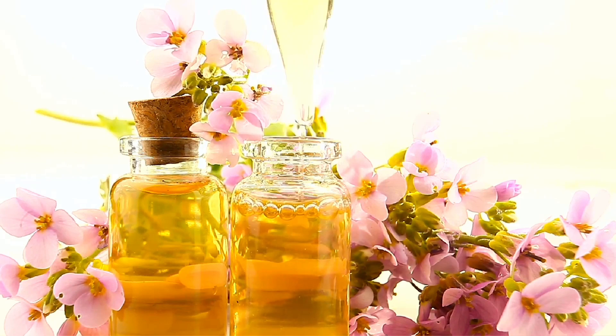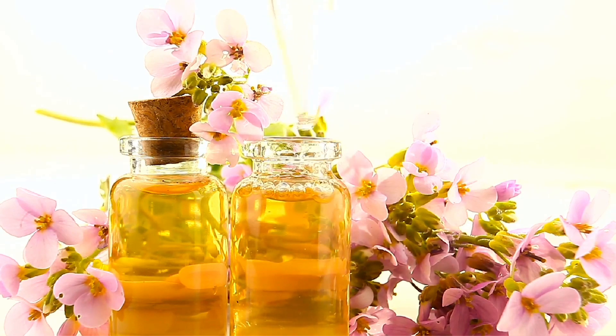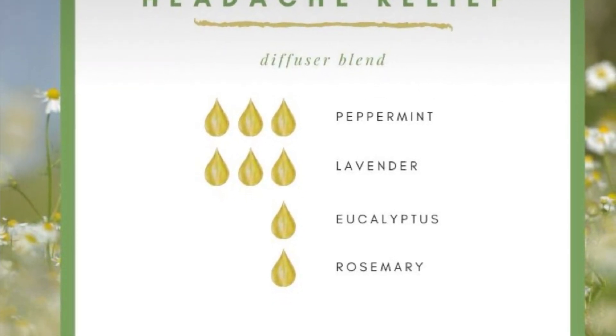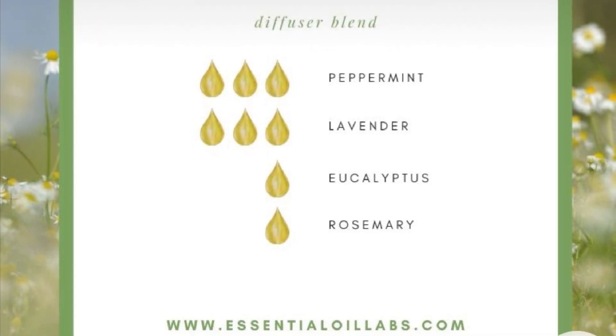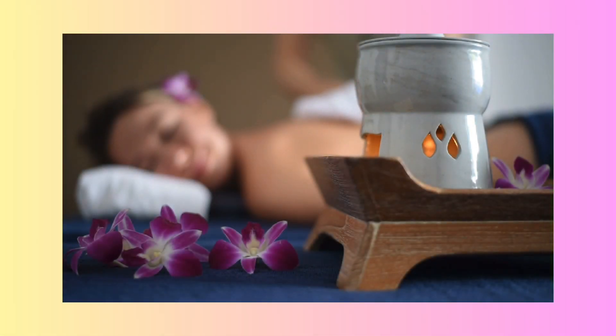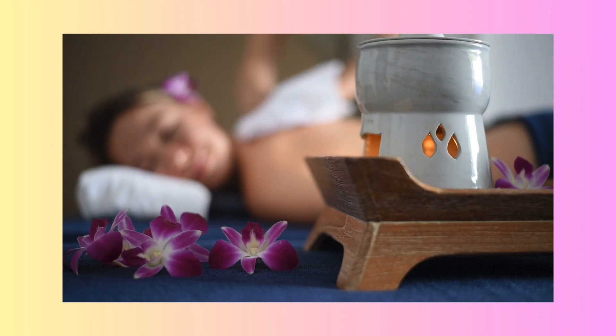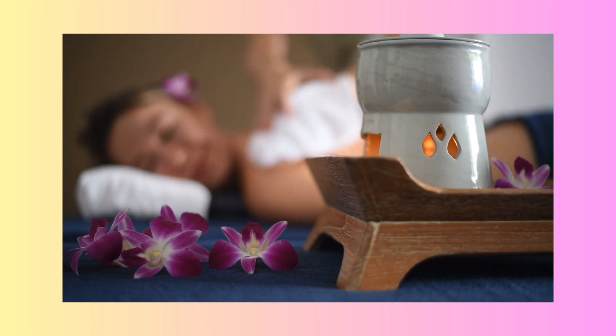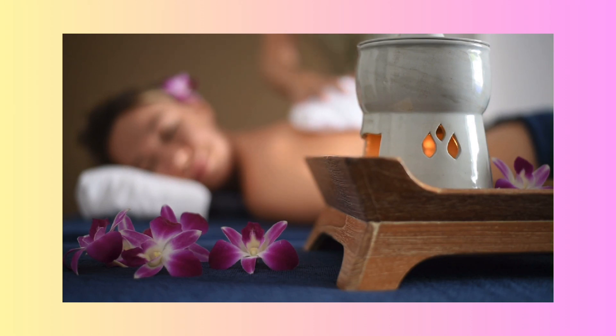Lavender is great for sleep. Clary sage is another really powerful one, especially during labor for women, and for sleep — you can get that in sleep blends. Chamomile is great too; use it diluted on the skin for sensitive skin, it's really soothing. Chamomile is good for children — it's a lighter option to help them fall asleep. You'll see a lot of products like pillow sprays, bath salts, and bath products will all have aromatherapy, botanical extracts, and essential oils in them.